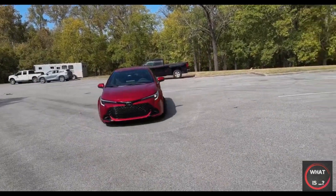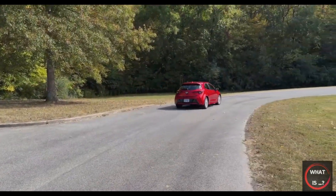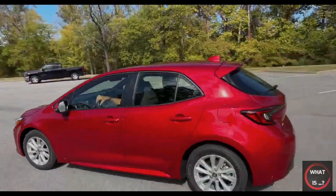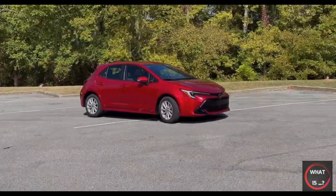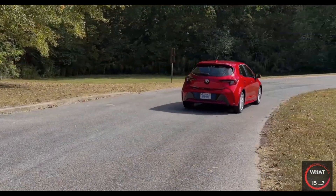In terms of fuel economy, the standard Corolla with a 2.0-liter engine gets an estimated 38 miles per gallon in combined driving. This is pretty good for a compact car, but it's not class-leading. Meanwhile, the GR Corolla is thirstier, with an estimated 27 miles per gallon combined. If fuel efficiency is a major concern, you may want to look at other options in the compact car class.